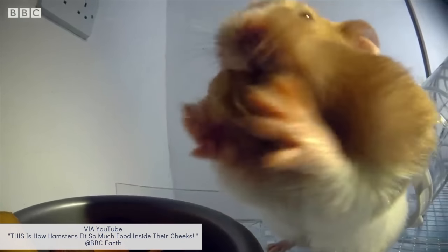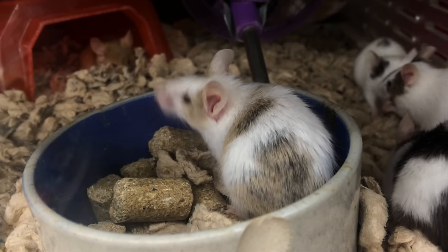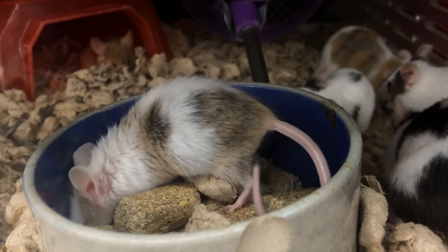This is particularly useful in their natural habitats where food is often scarce, so it would be important for a hamster to hoard and gather as much food as they can find in a sitting. On the other hand, mice lack these pouches, which gives hamsters an advantage when it comes to hoarding food.